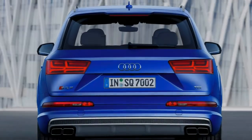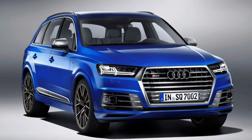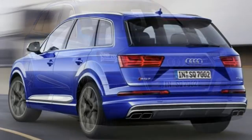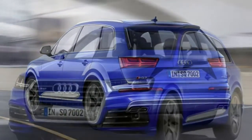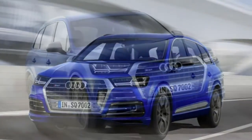The Audi SQ7 TDI is the latest entrant in the niche but ever-burgeoning performance SUV market. Yet despite being the sportiest and most expensive version of the Audi Q7, it still weighs 2.2 tons, seats 7, and drinks diesel.